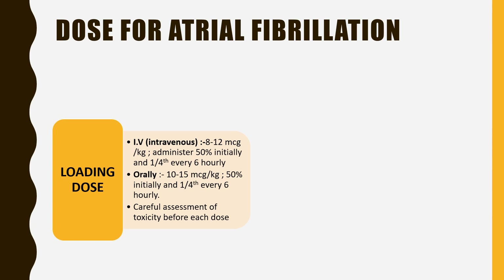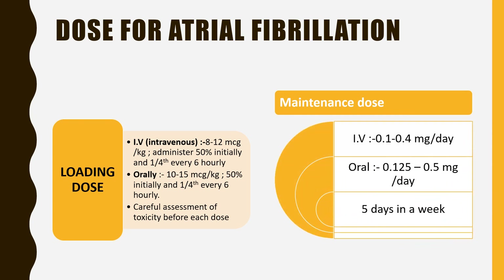Careful assessment of toxicity is required before each dose. The maintenance dose for the IV route is 0.1 to 0.4 mg per day, and for the oral route it is 0.125 mg or 0.5 mg per day, but it can be given five days a week to prevent digoxin toxicity.